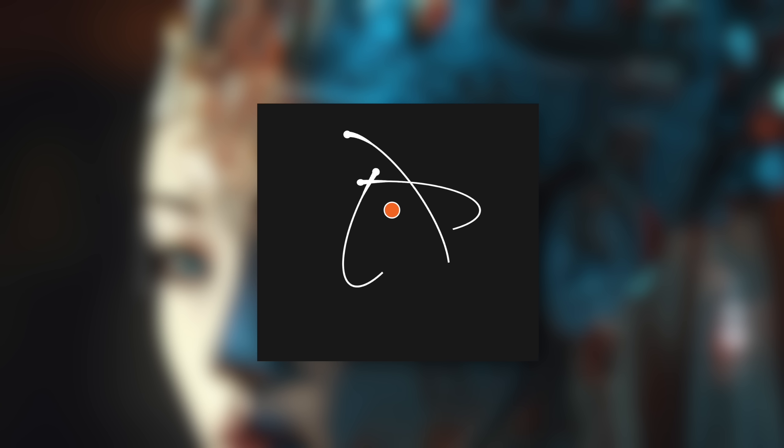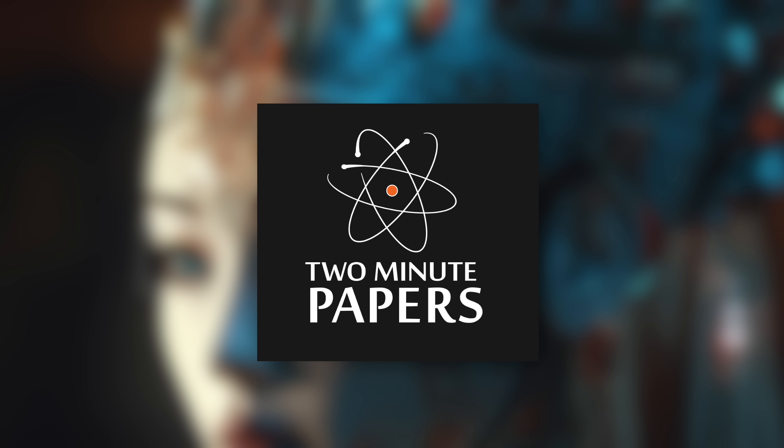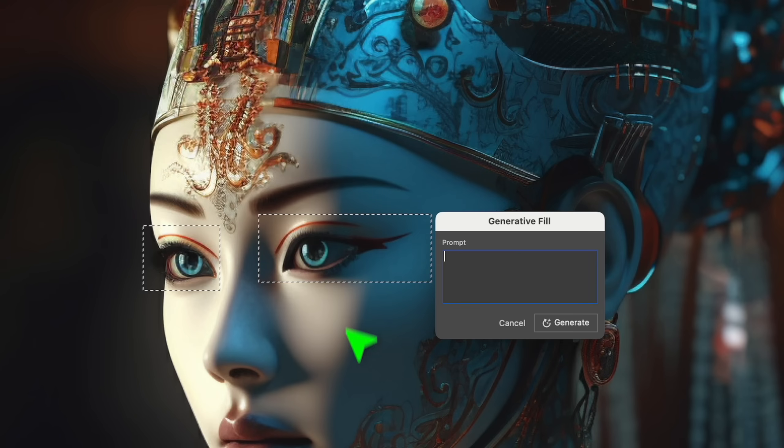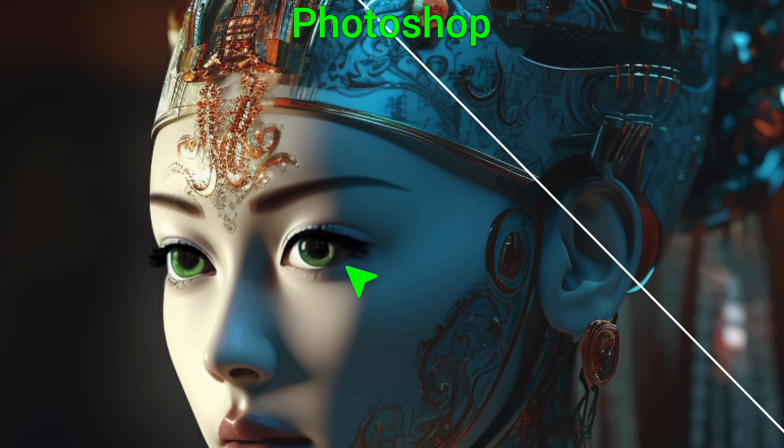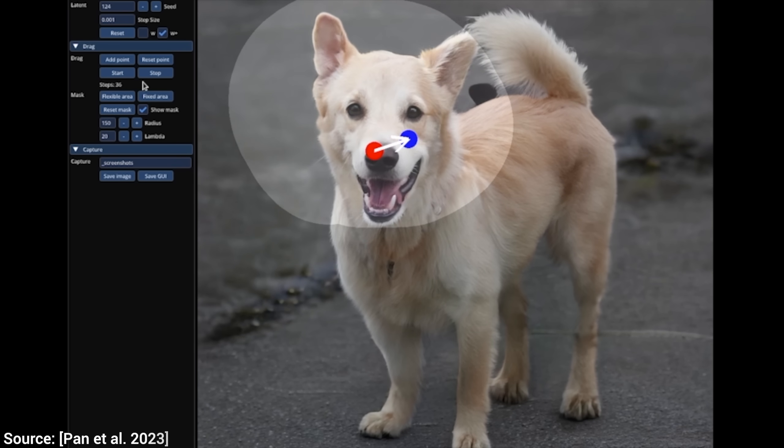Dear Fellow Scholars, this is Two Minute Papers with Dr. Károly Zsolnai-Fehér. Today, we are going to have a look at how Photoshop just got transformed by the generative AI revolution, and more.